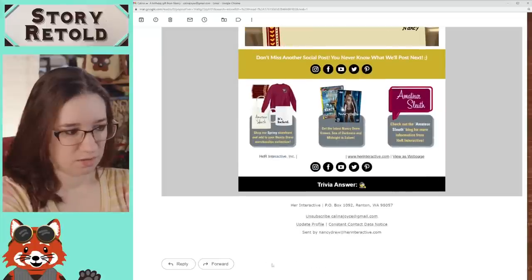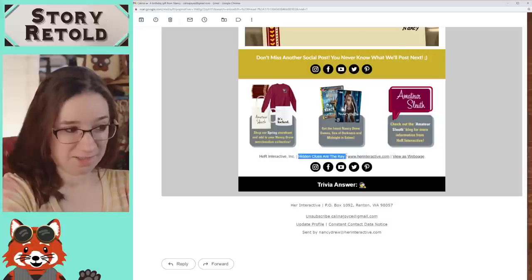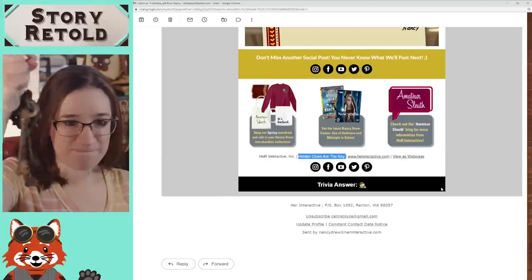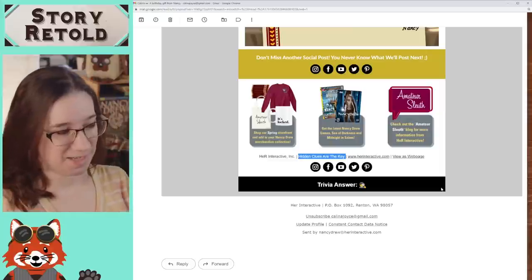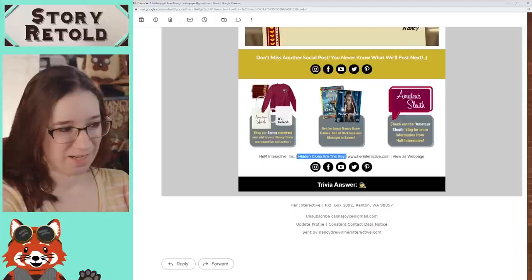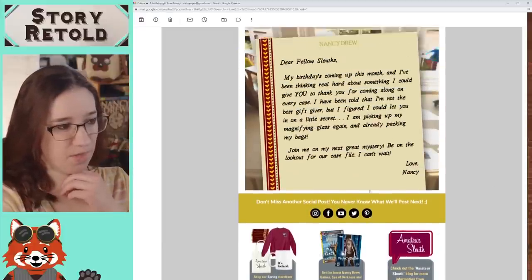Does it mention the answers down here? Usually it would. Why is this? Hidden clues are the key — this is also a play on words. Keys. You got to keep that in mind too. Trivia answer — can I click on this? There's no trivia answer. Can I highlight anything else? This is clever. This was a trick I used to do all the time — hide things. Hidden clues are key. That's awesome. But no answer — there's a little detective emoji there, which is cool.